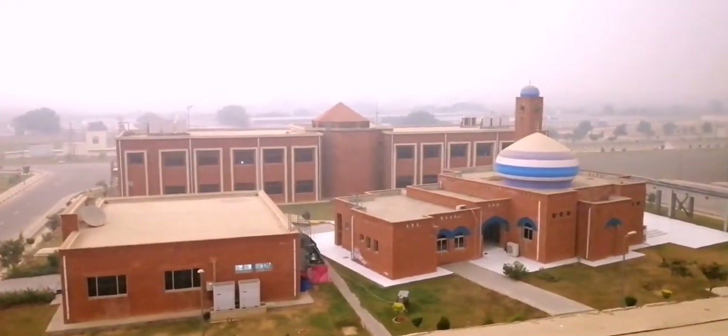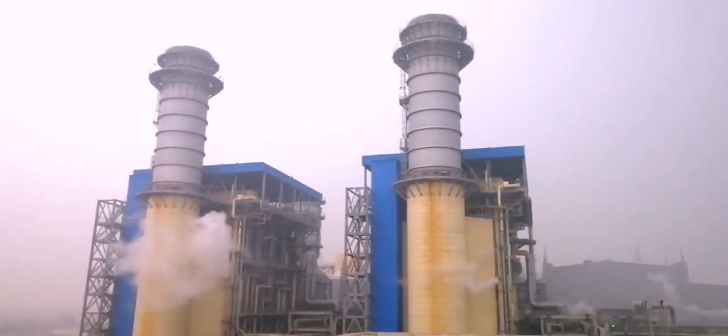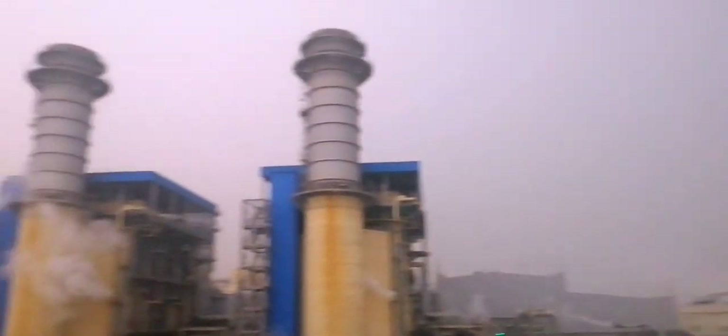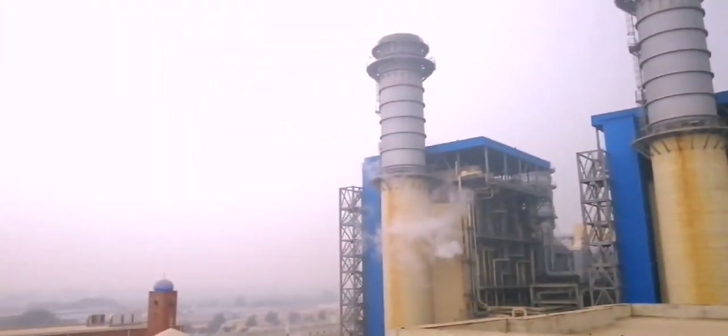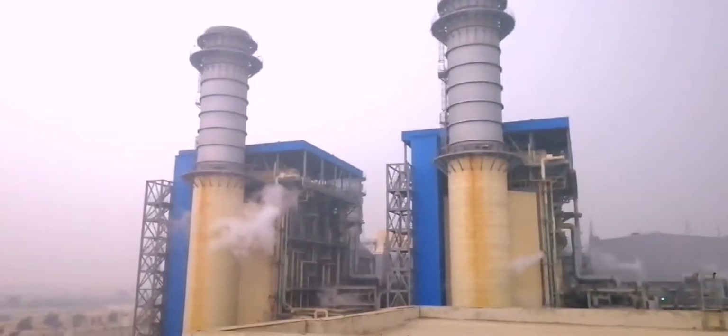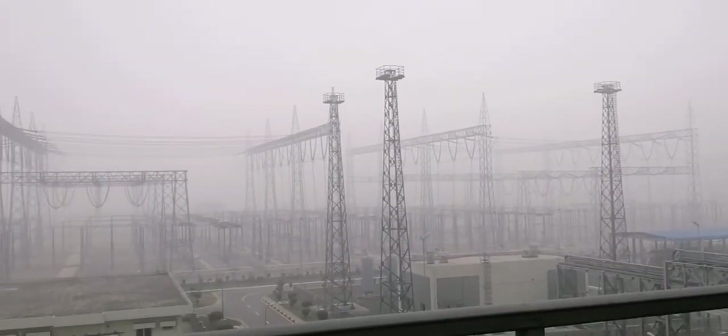This is a view from our hostel building showing the mosque on site and the HRSG stacks. After one and a half years, I completed my training there and left the place.